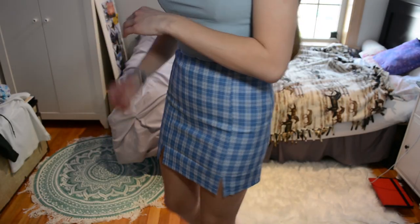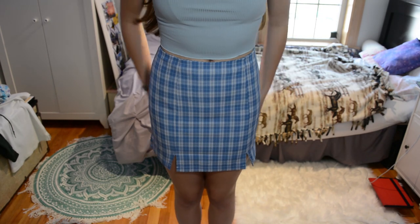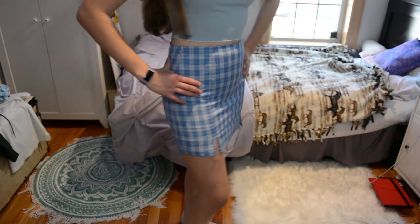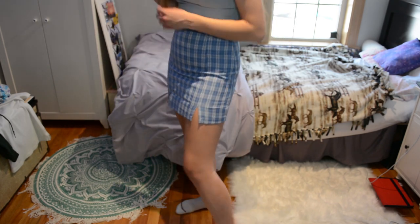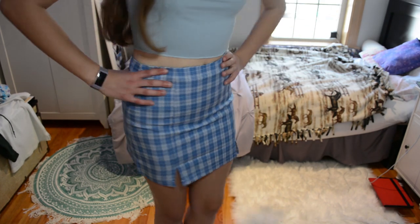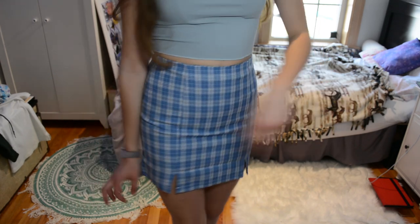Here's the skirt. I definitely could have stood to go up in a size, I think. It is riding up but I think that's just the general disposition of these kinds of skirts. It is a bit short but I think it fits pretty well — it looks pretty good. This is not the shirt that was probably best to go with it, but I do really like this skirt. I will probably order more of them, maybe in a bigger size.